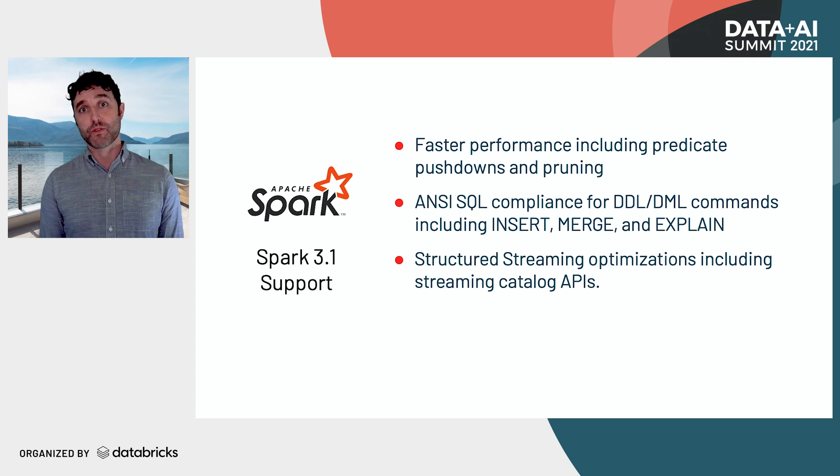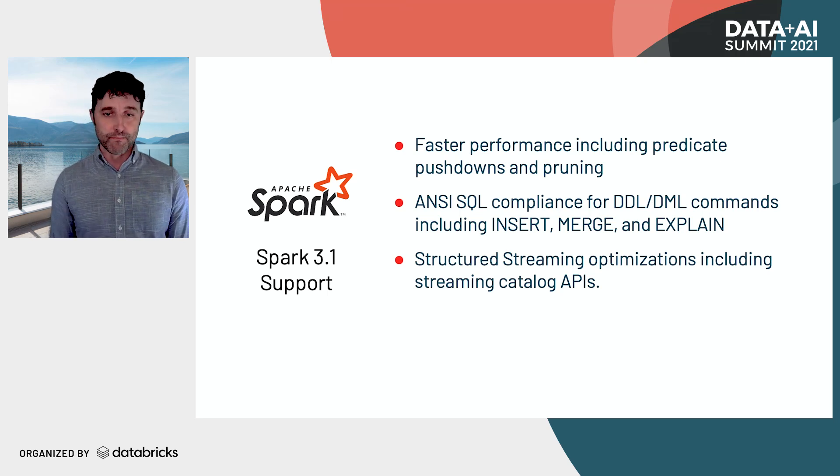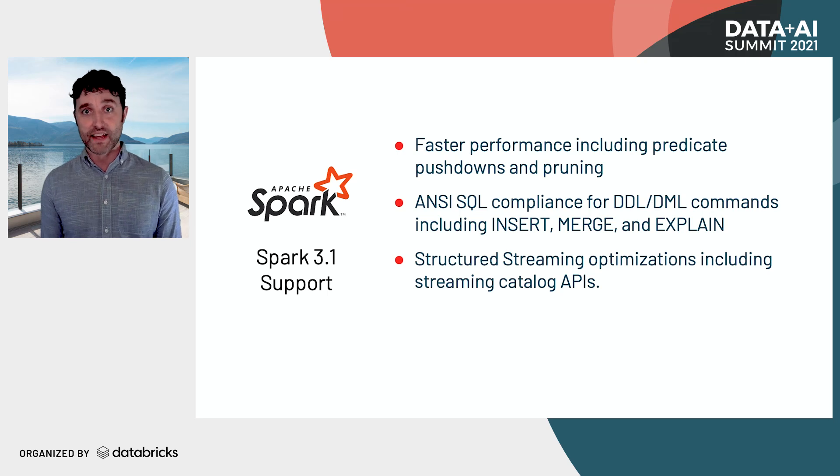Delta now supports Spark 3.1. It's super important that Delta keeps up to date with the pace of advances in the Spark community. Delta Lake 1.0 works with Spark 3.1, so you can take advantage of improved predicate pushdown and pruning. There's also deep integration for SQL compliance — ANSI standard DML and DDL for insert, merge, and explain. And we're also integrating with the catalog APIs in Spark for structured streaming, so you can stream from Delta tables stored in your catalog without manually dealing with the path yourself.